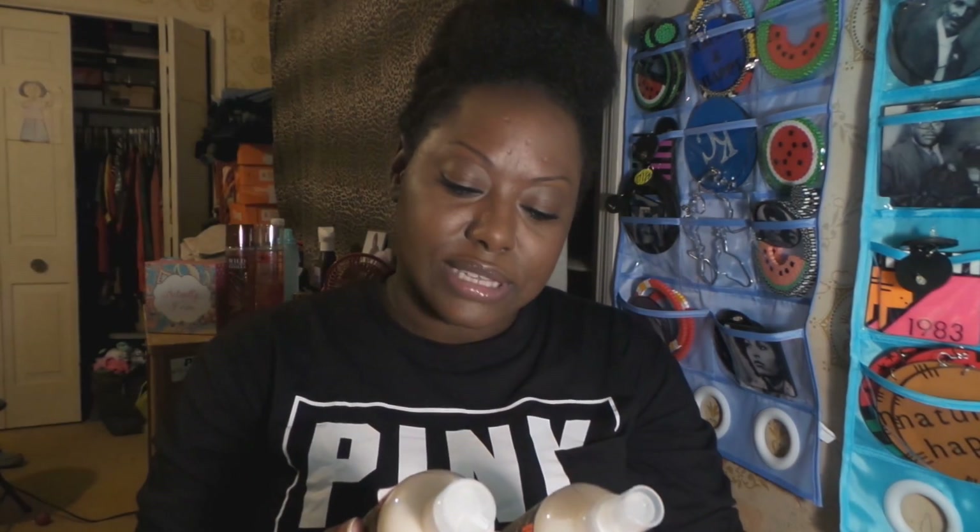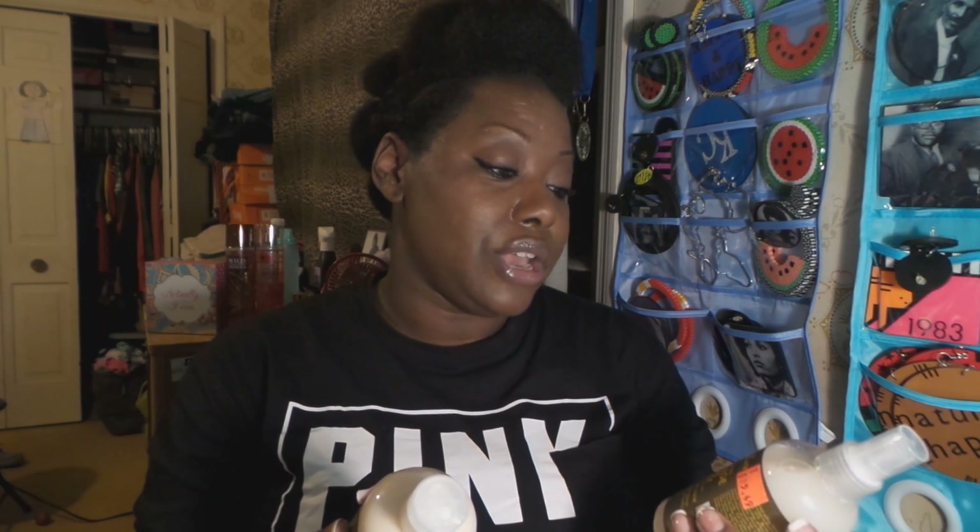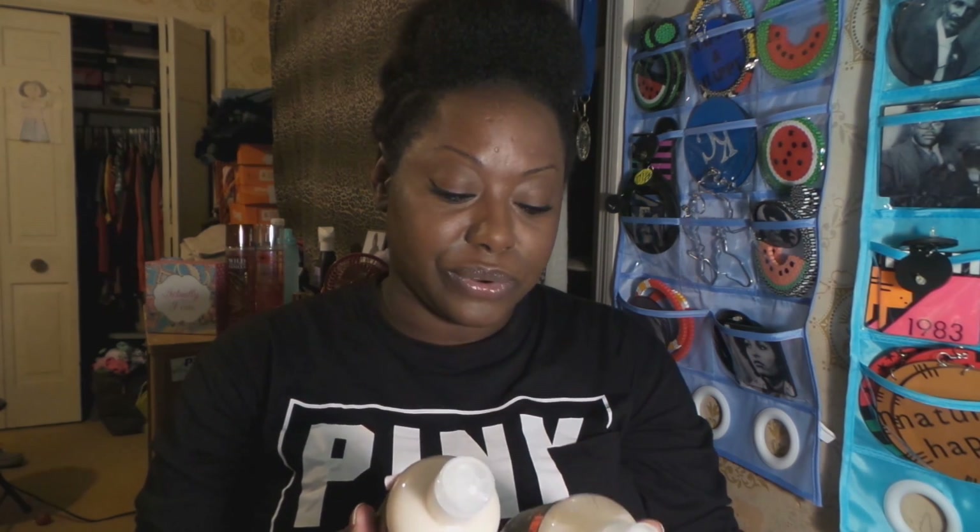Next up: a pencil sharpener — you can never get enough of those. And as usual, representing for the naturals: Shea Moisture Yuca and Plantain Anti-Breakage Strengthening Styling Milk, anti-breakage frizz-free shine mix with baobab oil and cilantro extract for frizzy, split, and breaking hair. When I take my hair down from this puffed mohawk, it's going to need some serious moisture.